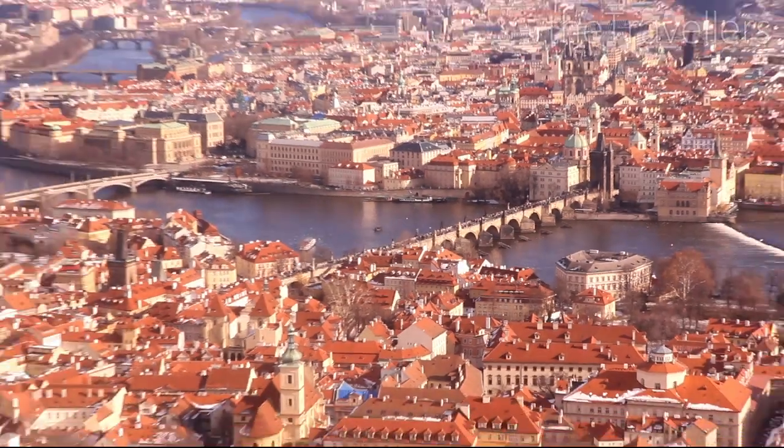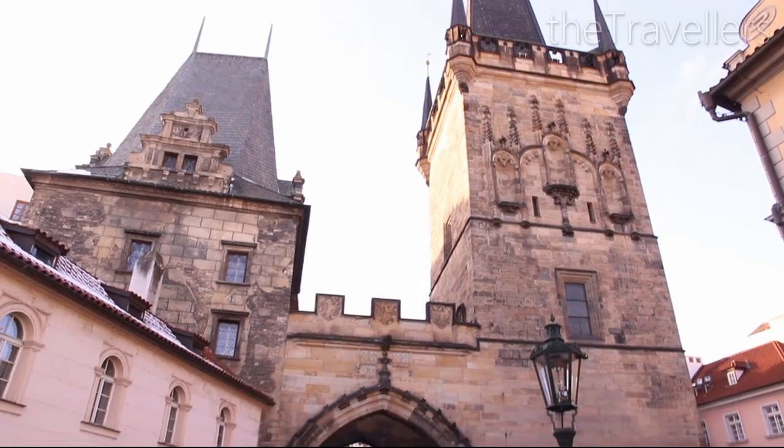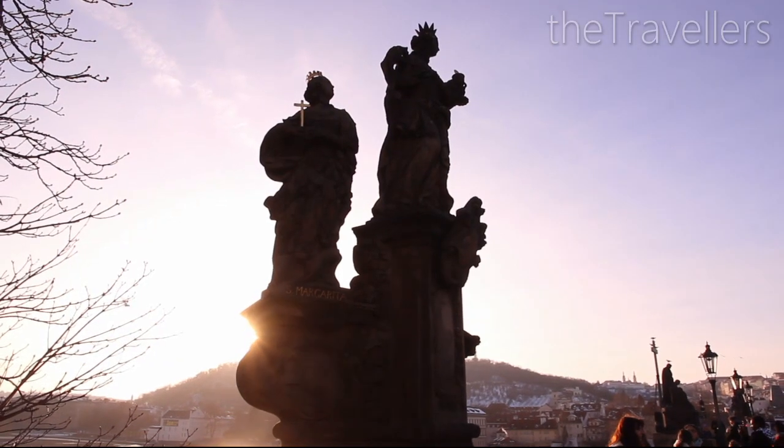Charles Bridge is the top site in Prague — a highlight from the air and on top of it. It's the oldest and most famous bridge in the city. For a nice photo, it's best to come here at sunset. Thousands of people cross the bridge every day, so take enough time to look at the holy figures.